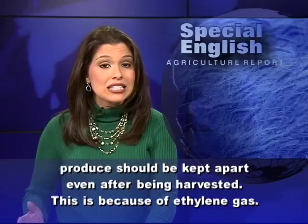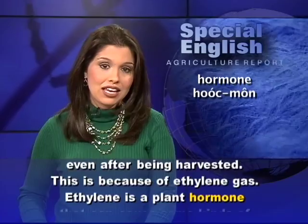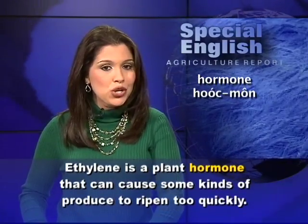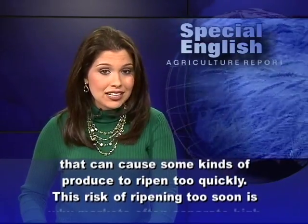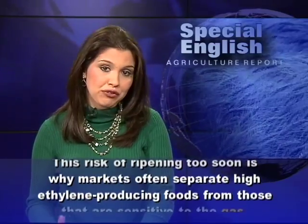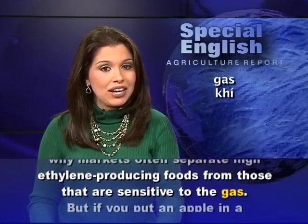Some kinds of produce should be kept apart even after being harvested. This is because of ethylene gas. Ethylene is a plant hormone that can cause some kinds of produce to ripen too quickly. This risk of ripening too soon is why markets often separate high ethylene-producing foods from those that are sensitive to the gas.